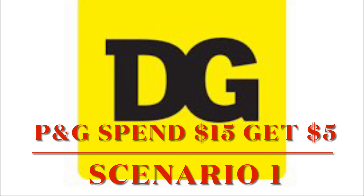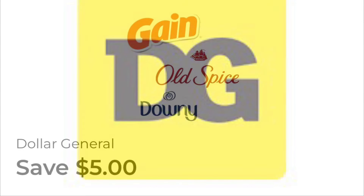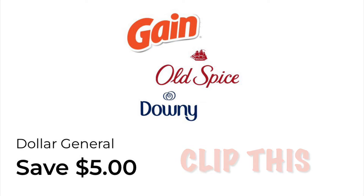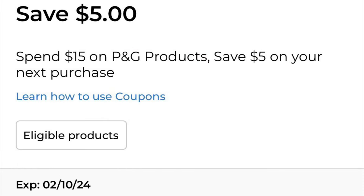I have been putting it off and procrastinating, but today I put together five scenarios for you guys. You're going to have to have this digital coupon clipped to your Dollar General account. Mine was spend $15 and save $5 on your next purchase of $5.01 or more.